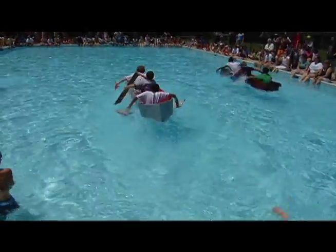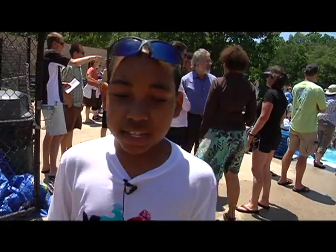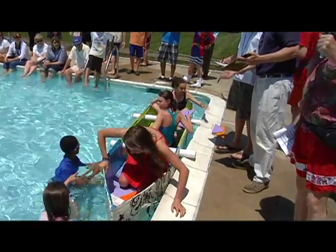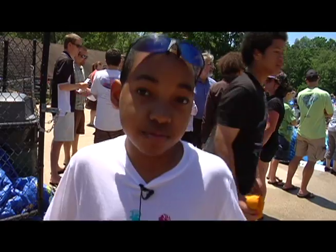Buoyancy is like the opposite of gravity. Buoyancy is when you float up. It mostly applies to water, and so with buoyancy you float up — and that's what makes boats float.